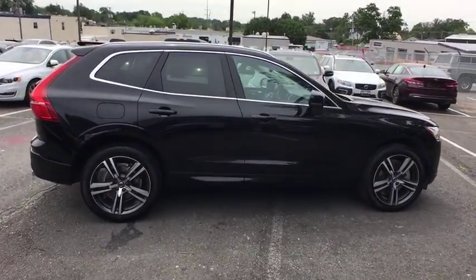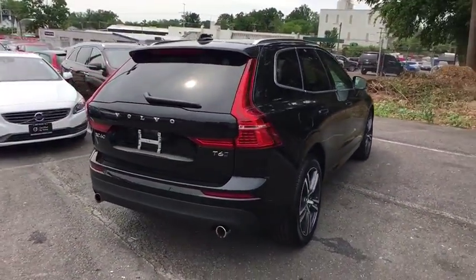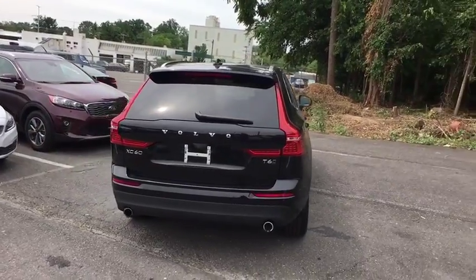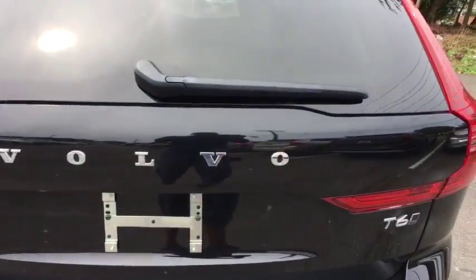Traction control, power liftgate, power passenger seat, dual airbags, power steering, four-wheel disc brakes, trip computer, power windows, heated front seats, electronic stability control, rear window defroster.